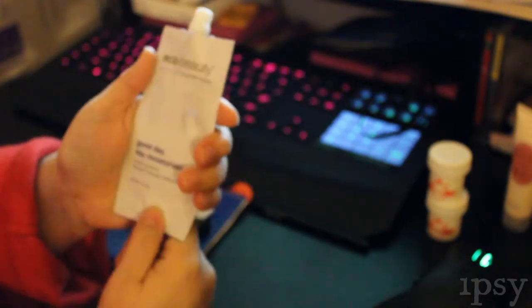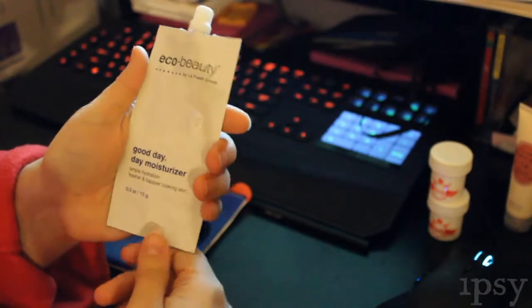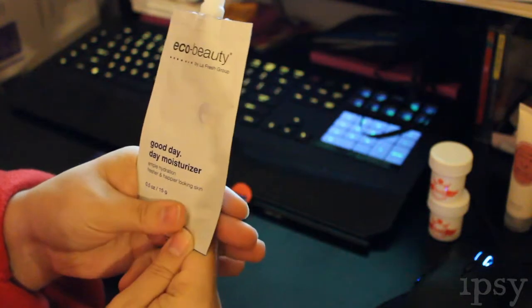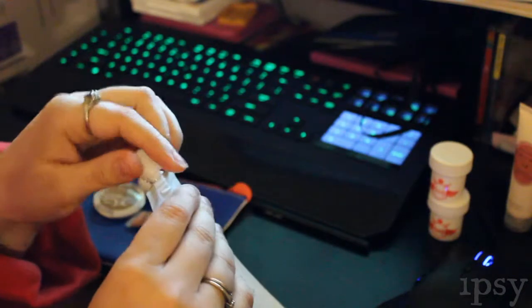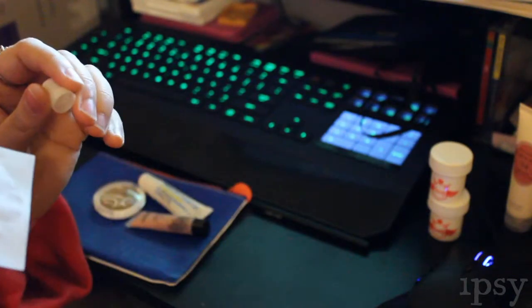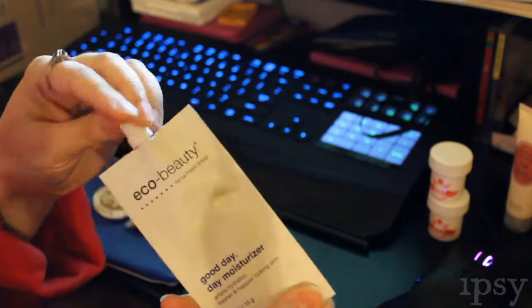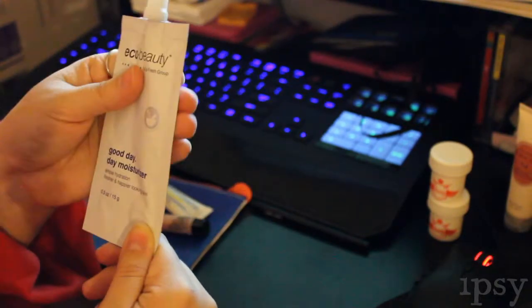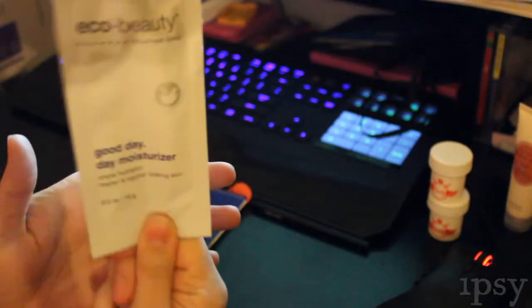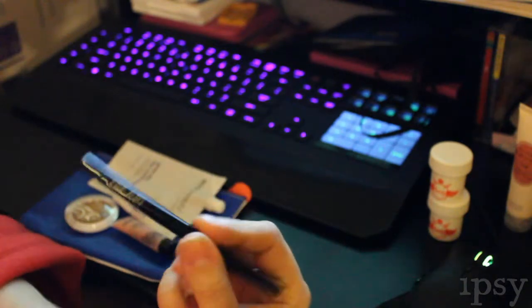The next item is the Eco Beauty Good Day Day Moisturizer. I didn't really like when I put this on — I found it very liquidy. I can't really smell anything to it, and I can't remember from when I used it earlier this month what it actually smells like. But it's not too bad. I'll probably give that to someone else.